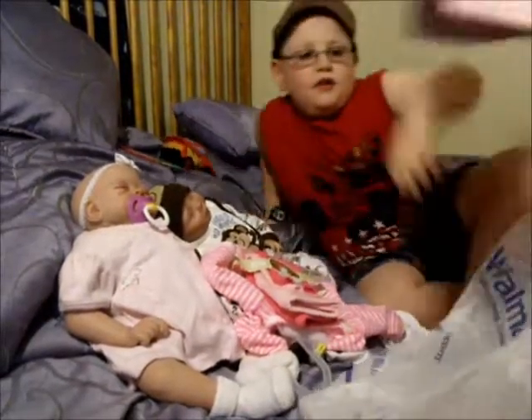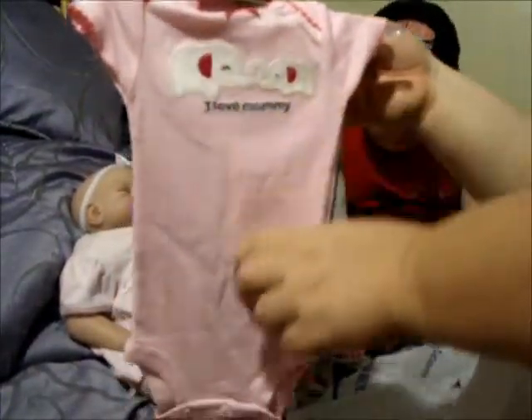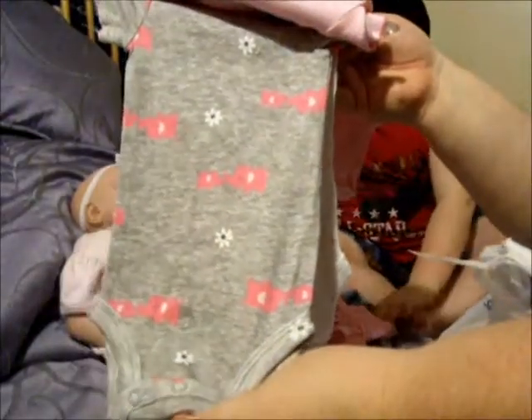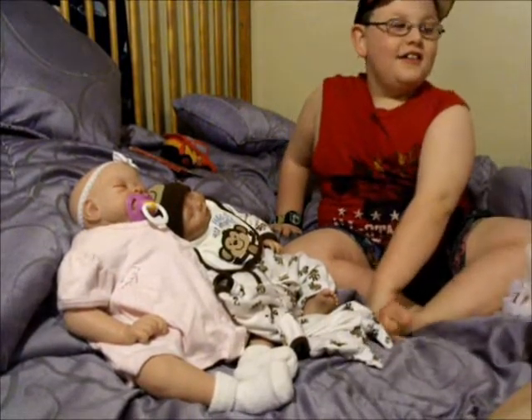And then some onesies to go with it - this one's got a mom and a baby elephant and says 'I Love Mommy,' and then there's a gray one with a baby elephant and a mommy elephant with flowers, and then a white one with little flowers.